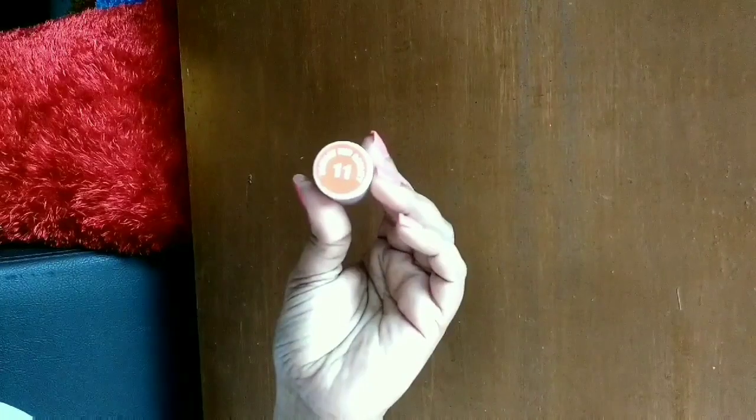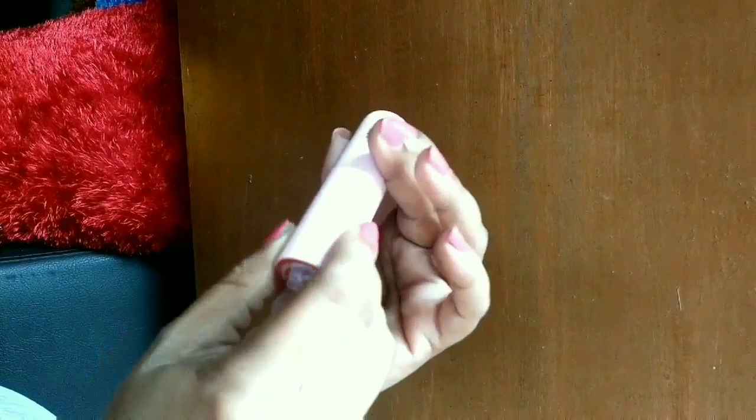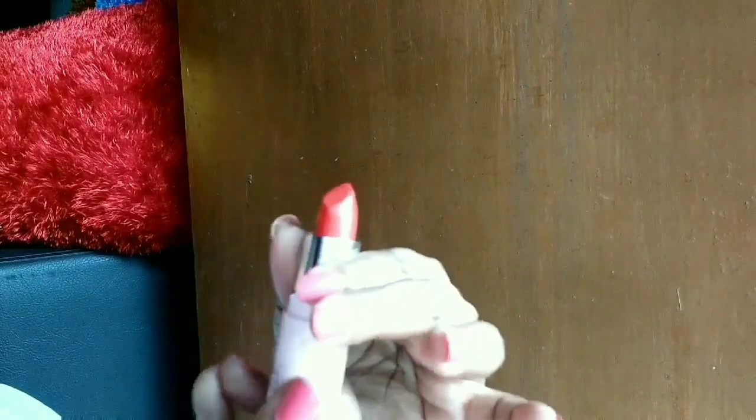Now this is shade number 11, Radiant Red Royalty. It is a royal red color, and when I say royal red, it is really rich in color as you can see the shade.